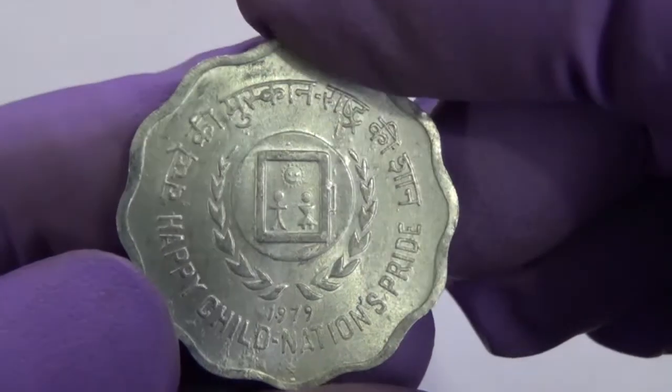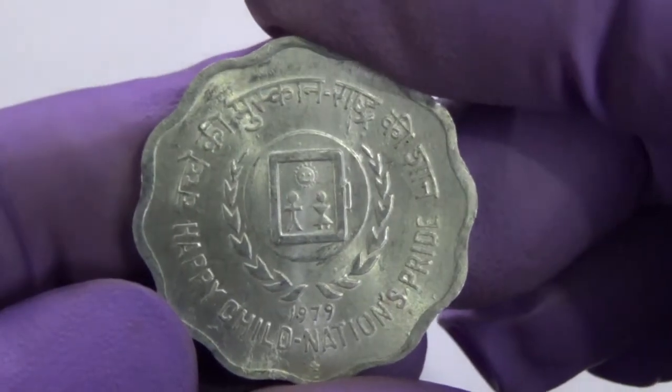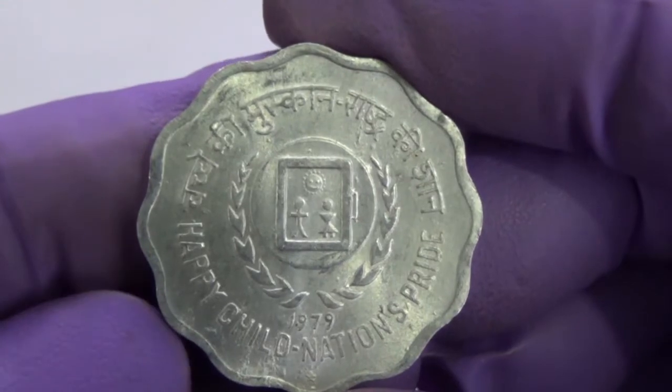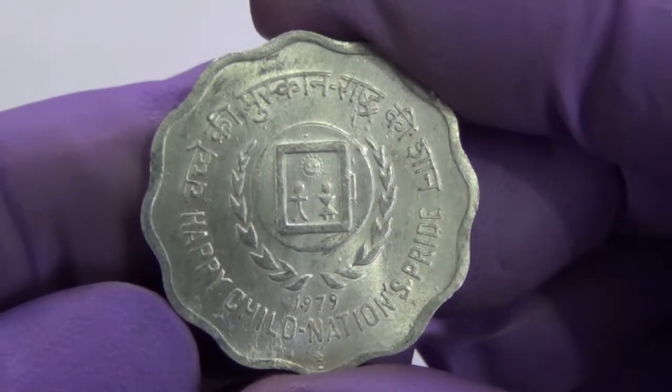This coin was issued in 1979 to celebrate the International Year of the Child. The legend Happy Child Nation's Pride in English is inscribed on the bottom half of the periphery, and Bachche Ki Muskan Rashtra Ki Shaan in Devanagari around the top half of the periphery.